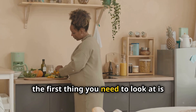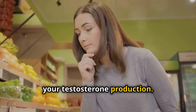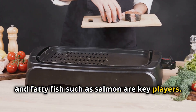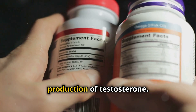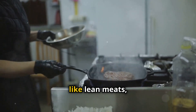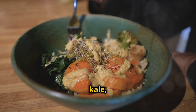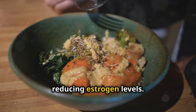Now the first thing you need to look at is your diet. What you eat has a significant impact on your testosterone production. Foods rich in healthy fats like avocados, olive oil, nuts, and fatty fish such as salmon are key players. Omega-3 fatty acids not only promote overall heart health but also support the production of testosterone. Don't forget high-quality protein sources like lean meats, eggs, and dairy, which are essential for muscle repair and growth. Add cruciferous vegetables like broccoli, kale, and cauliflower to your diet — they contain compounds that help balance hormones by reducing estrogen levels.